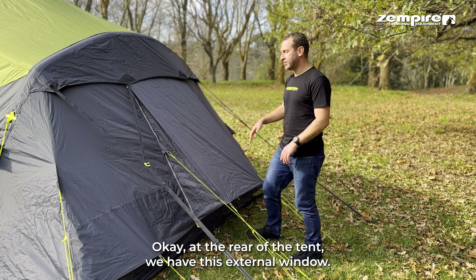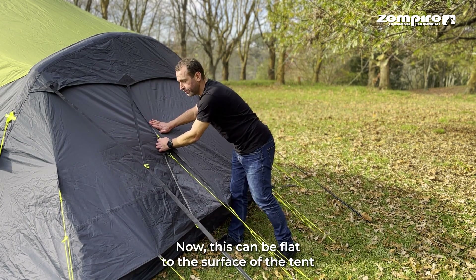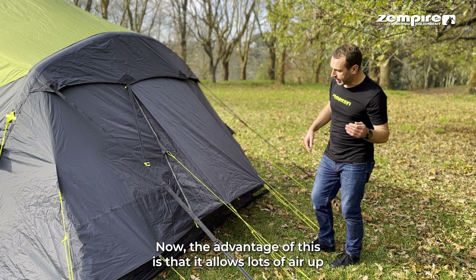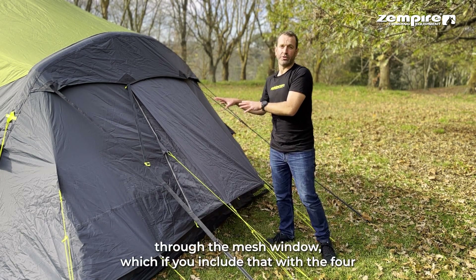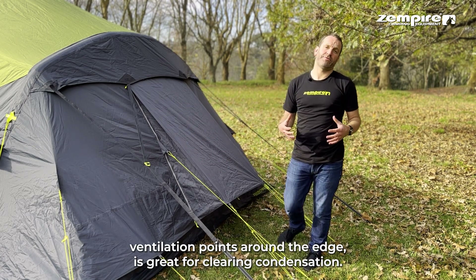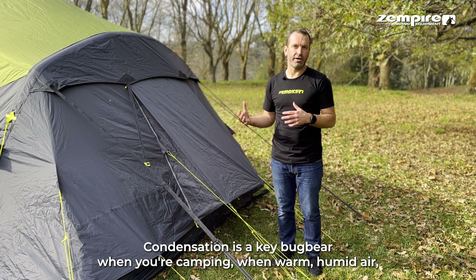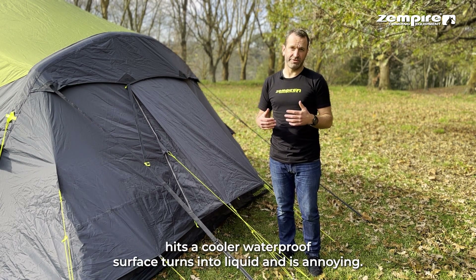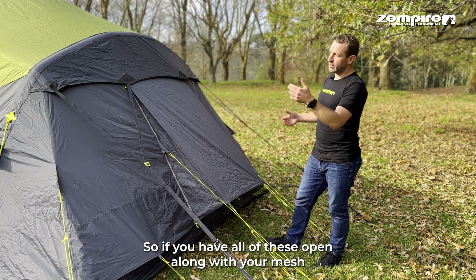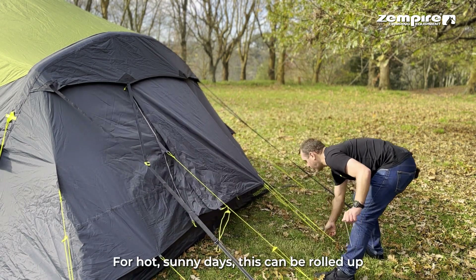At the rear of the tent we have this external window, which can be flat to the surface of the tent or gusseted like you see here. The advantage is that it allows lots of air up through the mesh window, which combined with the four ventilation points around the edge is great for clearing condensation. Condensation is a key bugbear when camping — warm humid air hitting a cooler waterproof surface turns into liquid — so having all of these open along with your mesh windows in the awning is great for clearing up that problem.